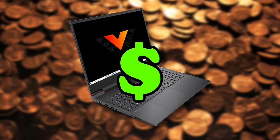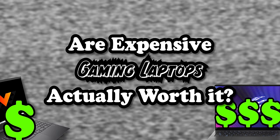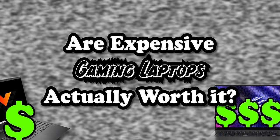Today I'm going to compare a budget gaming laptop to something a little bit more aristocratic, to try and answer the question: are expensive gaming laptops actually worth it?